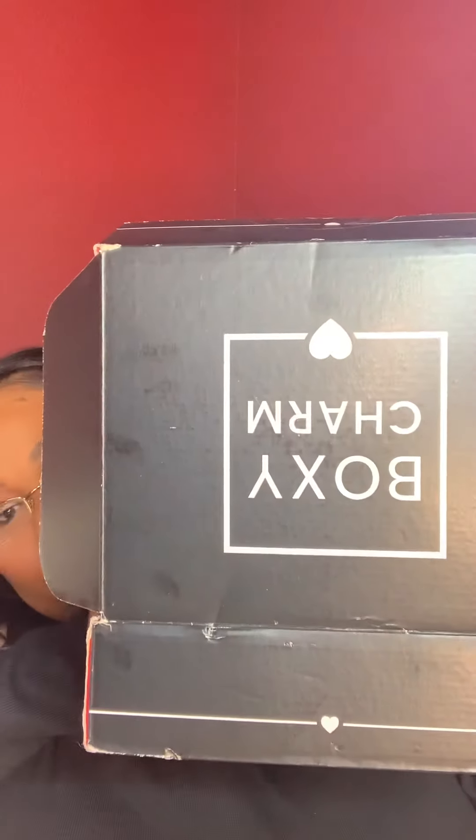Hey everybody, it's your girl Angie. Welcome back to Kiss My Cheeks TV. It is that time of the month — Boxy Charm.